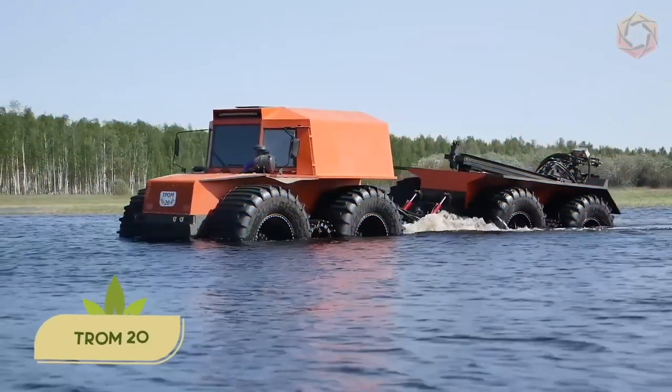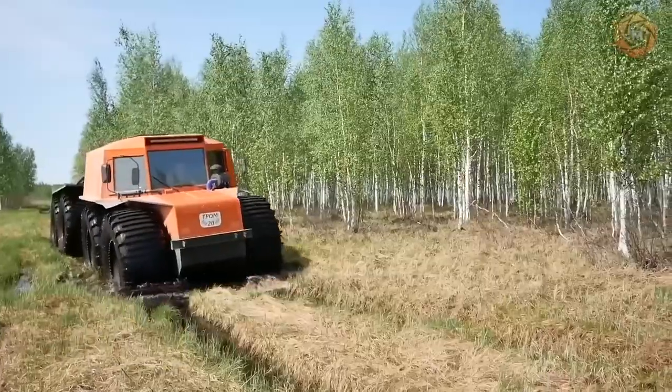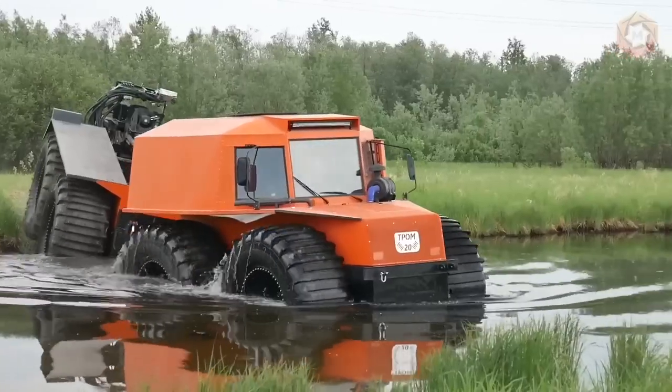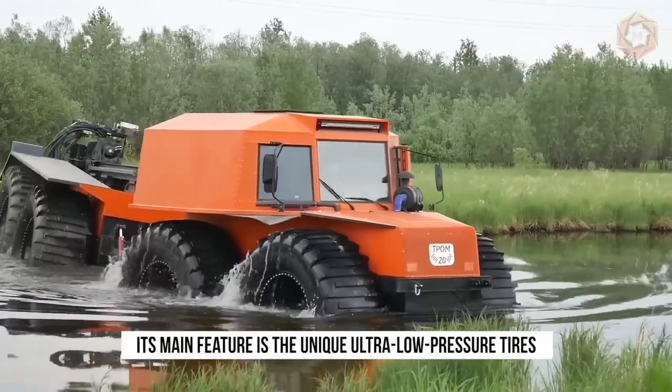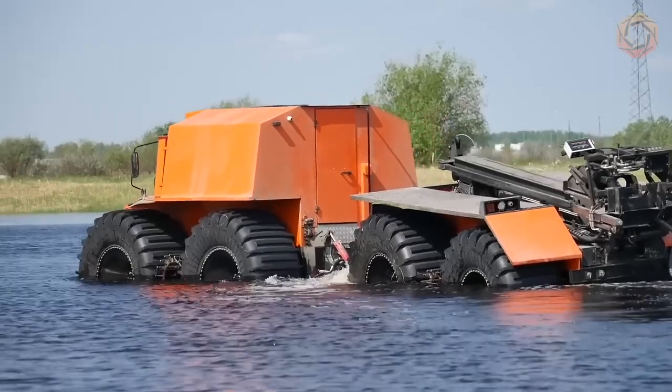The 12-ton all-terrain vehicle Trom 20 is a real industrial monster that can easily cope with any, even the most difficult task. Its main feature is the unique ultra-low pressure tires, which are designed specifically for floating all-terrain vehicles.